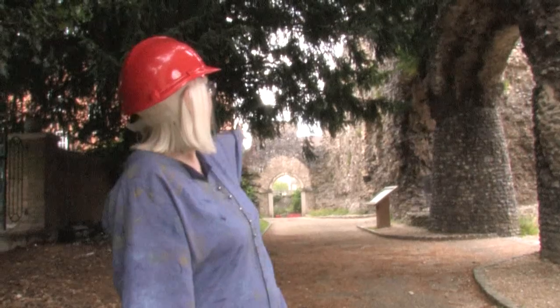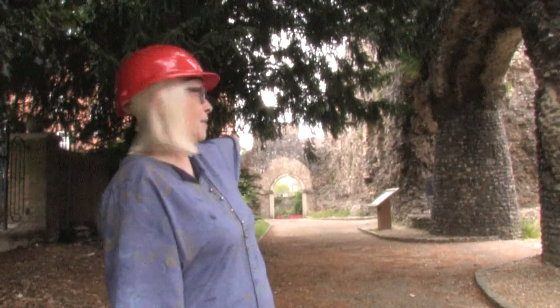I'm now standing in one of the cloister walkways. If I were a medieval monk I would have come down from the dormitory, walked up the cloister walkway, and into the Abbey church through that arch up there.